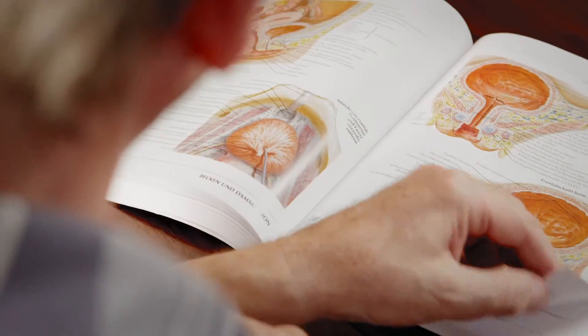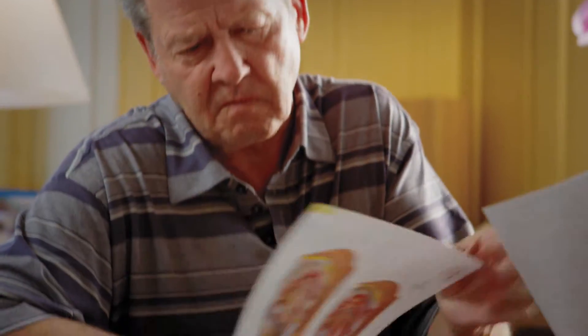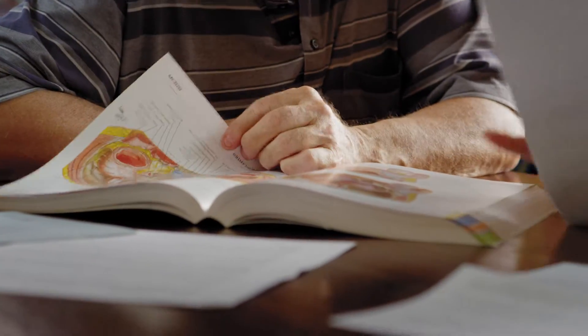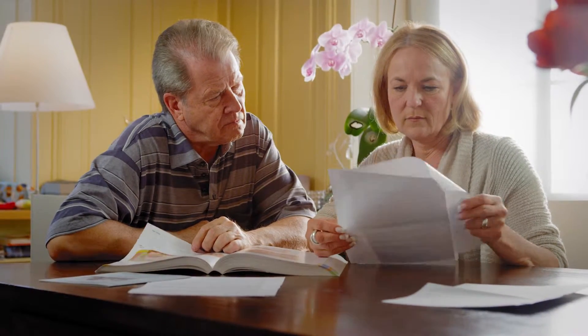In Mr. Schaub's case, prostate cancer was diagnosed at an early stage. In a long consultation, Euroviva provided the Schaubs with advice and explained the treatment methods available. After further research, the couple opted for brachytherapy.